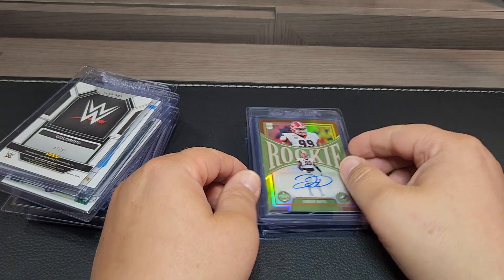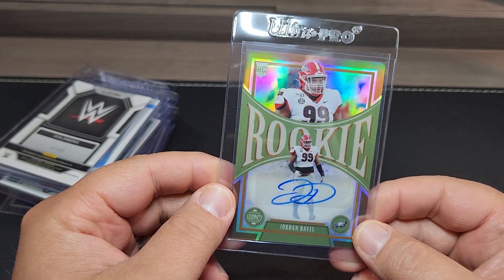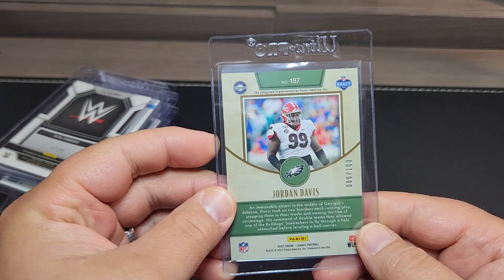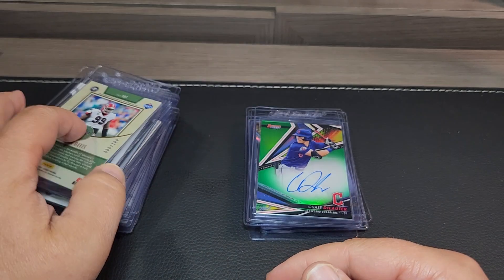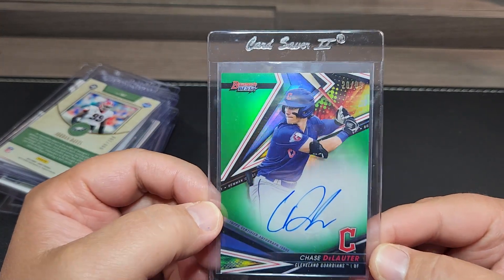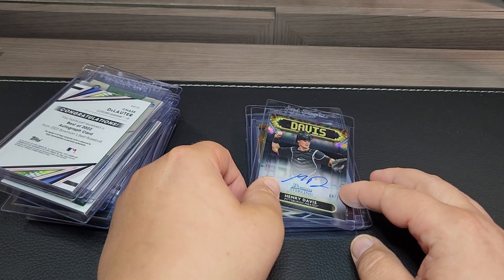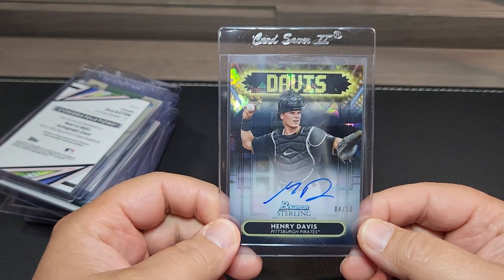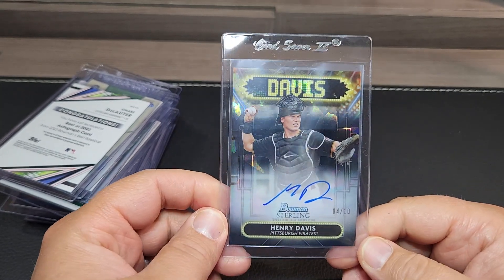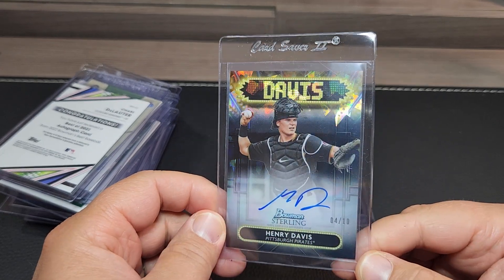Picked up the autograph. Jordan Davis — this is numbered out of 100, autograph. A lot of high hopes for him — obviously being a University of Georgia player, this is kind of a PC card. Chase Dulater Bowman's Best green out of 99 autograph. Pulled this card out of a break I did about a month ago. This is the Bowman Sterling rose gold Hendrick Davis autograph out of 10.